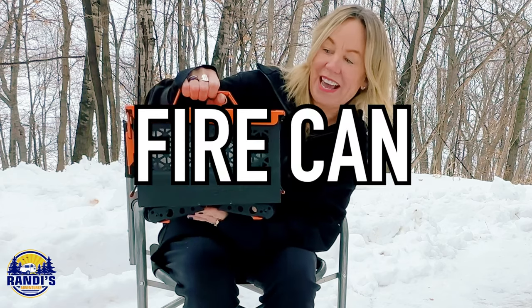This is called the Fire Can and it's made by Ignek. First, let me show you just how easy it is to set this thing up.